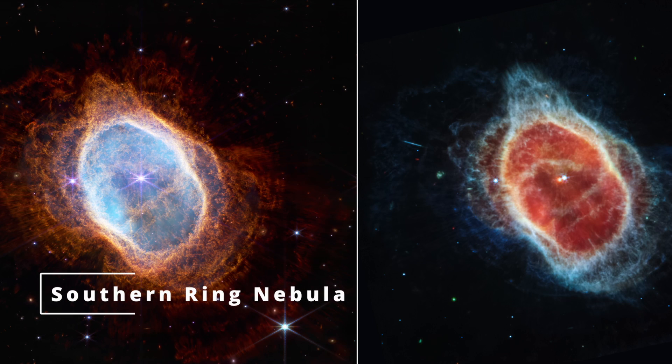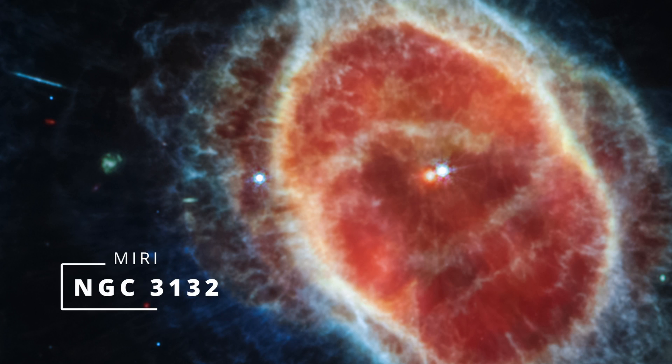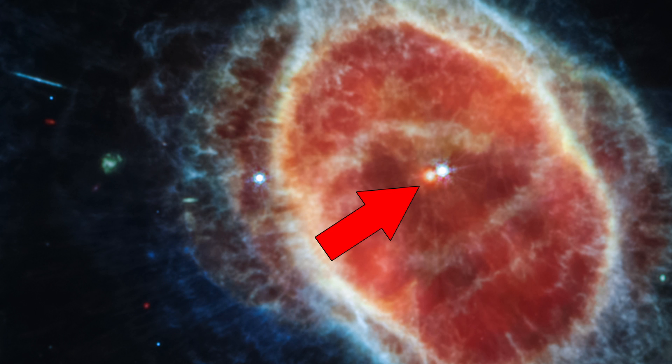Another image is from the Southern Ring Nebula, 2500 light years away from us. This is actually two stars locked into a tight orbit, with one of them sending out rings of dust and gas for thousands of years. For the first time, thanks to Webb's MIRI instrument, astronomers recognized that the dimmer star is actually cloaked in dust — something they were not able to see before and something they don't yet have an answer for. They had expected this star to have already shed its last layer, so why is it still covered in dust? We're just into the first images and JWST is generating new science already.